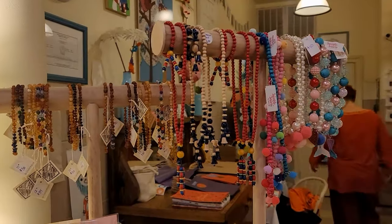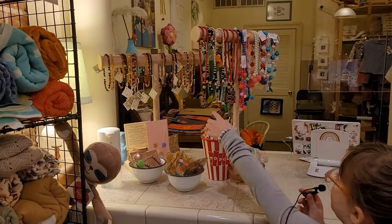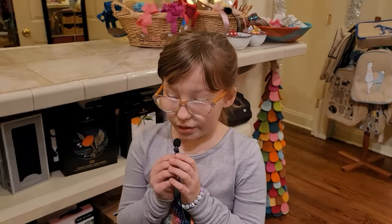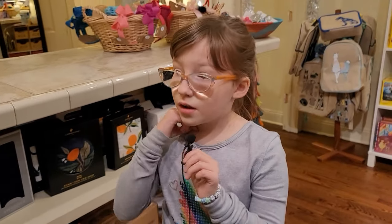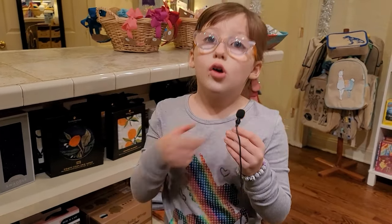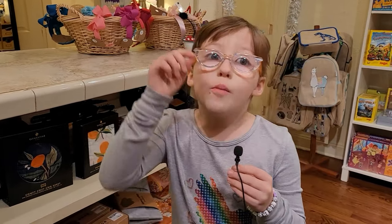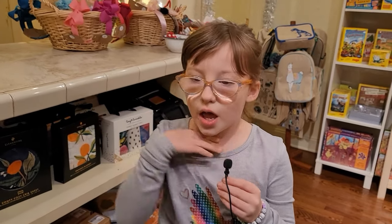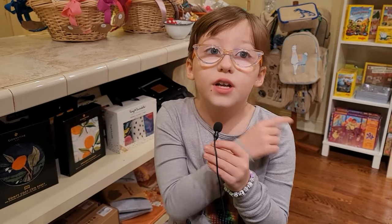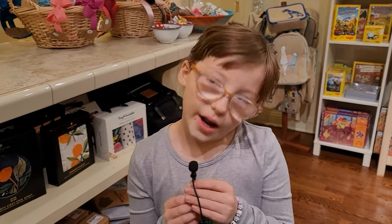Yes, these are teething necklaces and pretty necklaces. What's a teething necklace for? You wear it around your neck, and when kids grow older and their new teeth are coming in, it hurts less — but you don't put it in the child's mouth. You just wear it around and while the new teeth grow in, it hurts less. I have one at home with a bracelet, but I don't have it with me.